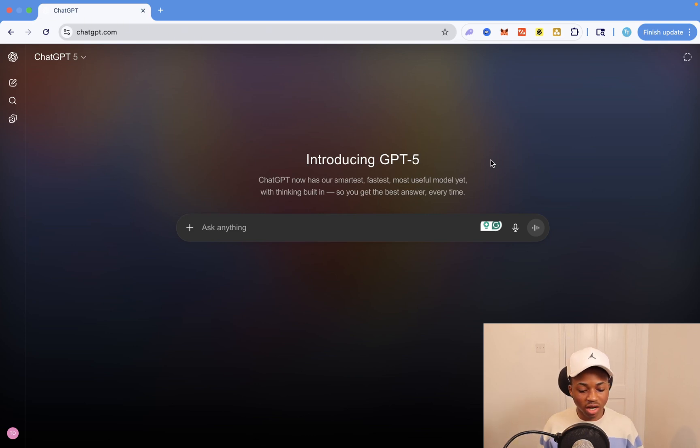This is my ChatGPT dashboard and as you can see, I have access to GPT-5. One of the new features they added to ChatGPT in general is that you can now customize it and change the colors to however you want.